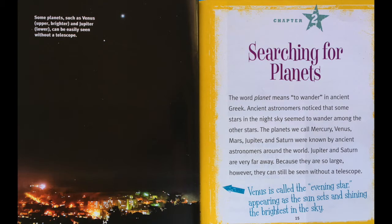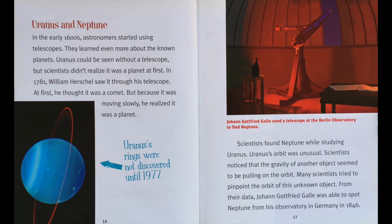Searching for planets. The word planet means to wander in ancient Greek. Ancient astronomers noticed that some stars in the night sky seemed to wander among the other stars. The planets we called Mercury, Venus, Mars, Jupiter, and Saturn were known by ancient astronomers around the world. Jupiter and Saturn are very far away, but because they are so large, they can still be seen without a telescope. Venus is called the evening star, appearing as the sun sets and shining the brightest in the sky.